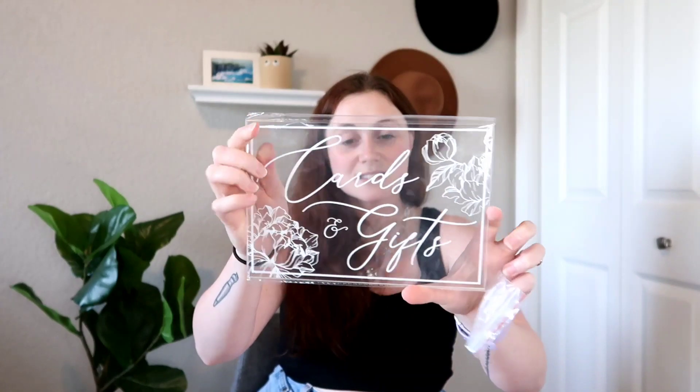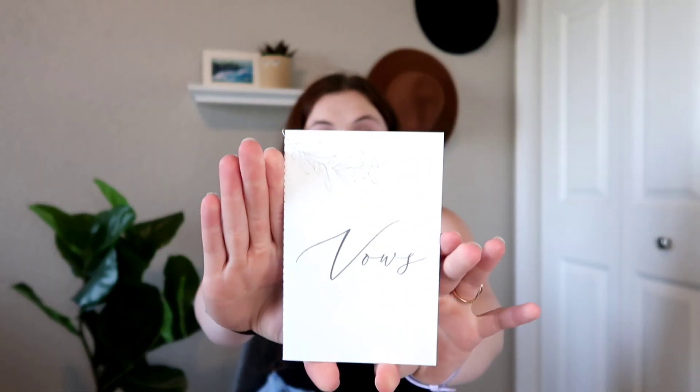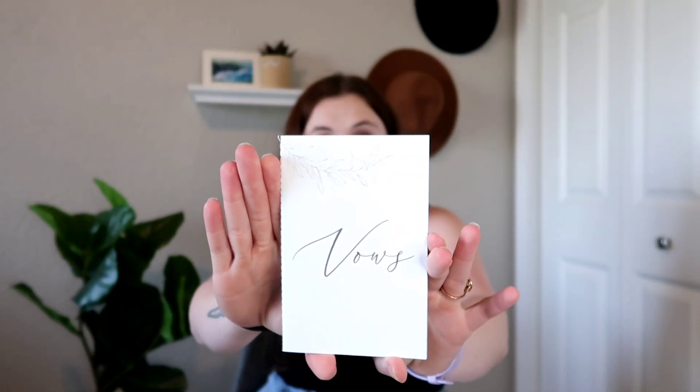We got a 'cards and gifts' little acrylic sign with a little stamp — so cute. And a wedding vow book! You actually get two of them — one for you and one for your husband or significant other to write your vows in.